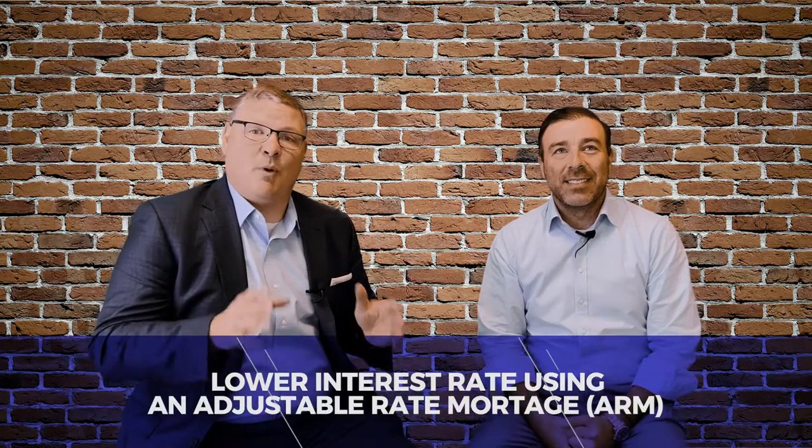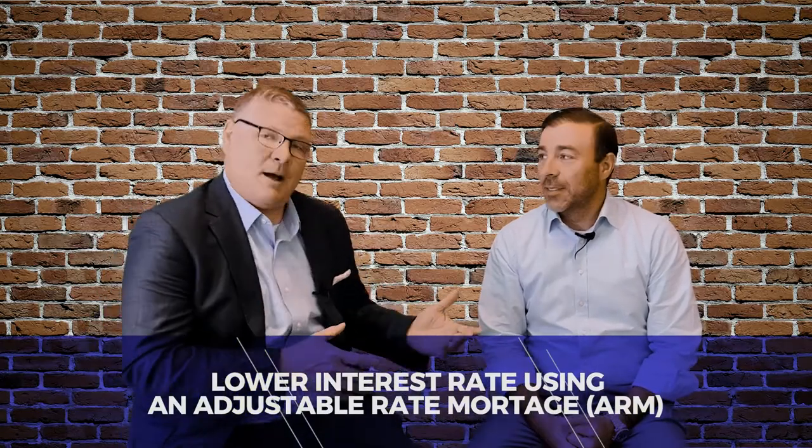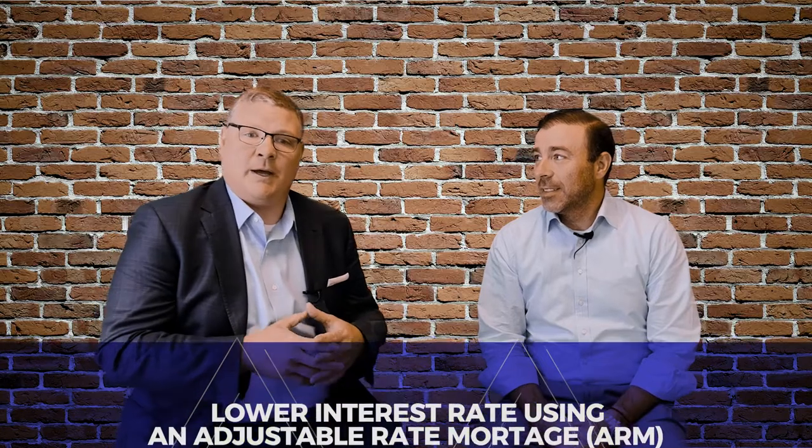How can you get a lower rate when you're buying a new home? I brought Sammy Olopoulos from Guaranteed Rate in to talk about a way to actually lower your rate.